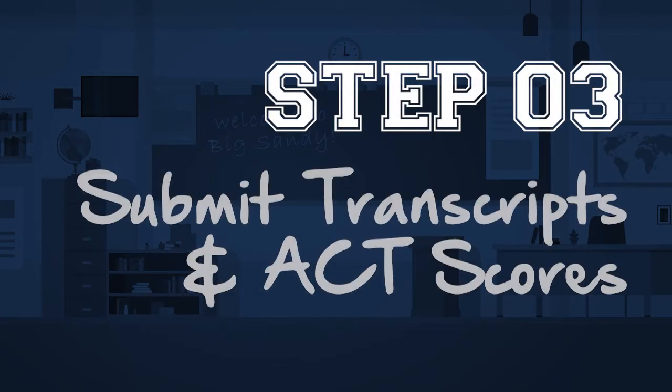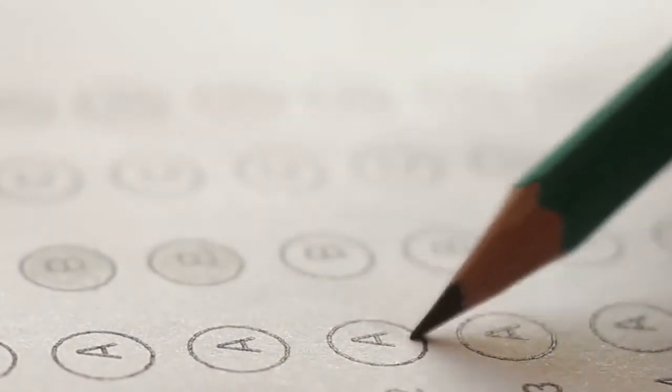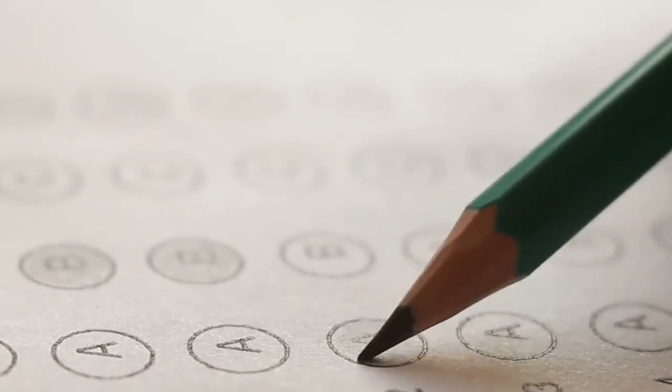Step 3: Submit your high school transcripts, ACT scores, and any college transcripts to BSCTC. Depending on your scores, you may be asked to take a placement test to see which classes you may need.